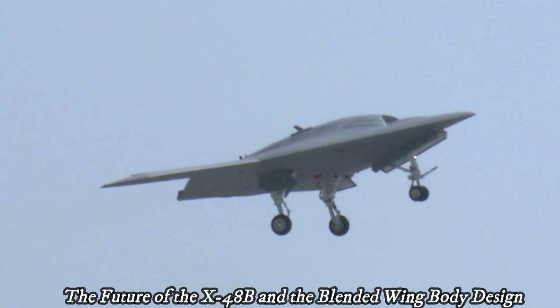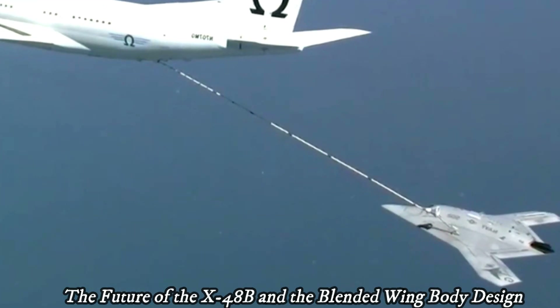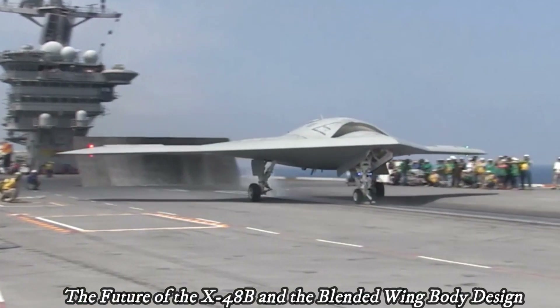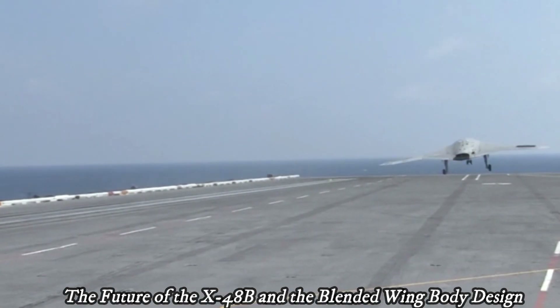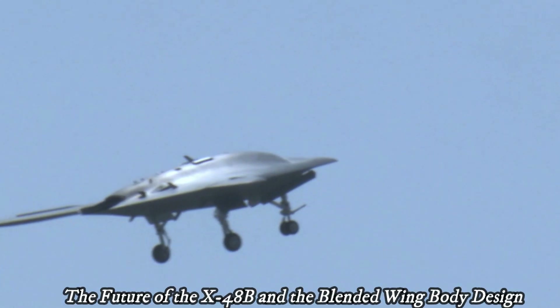The data obtained from the X-48B is invaluable for future unmanned and manned aircraft development. This information helps engineers understand the aerodynamic and control characteristics of blended-wing body designs so that they can be applied to larger, more sophisticated aircraft.